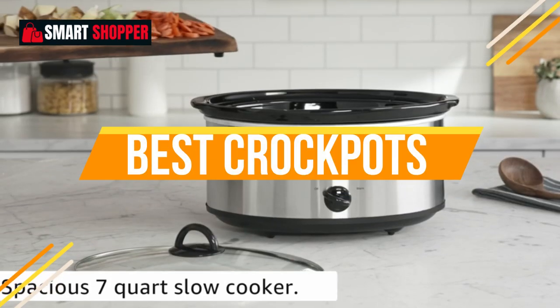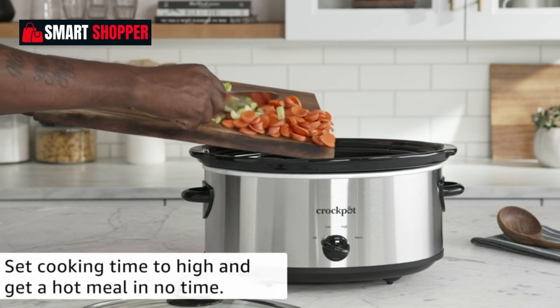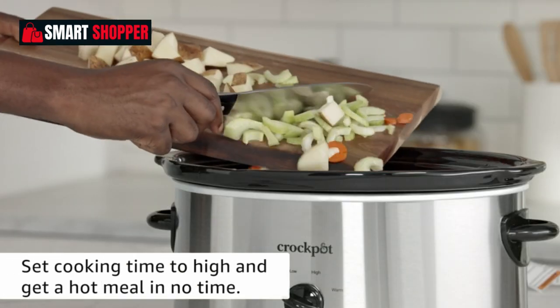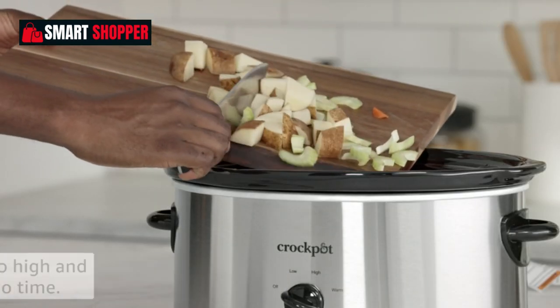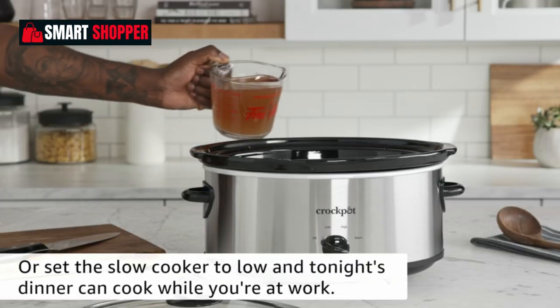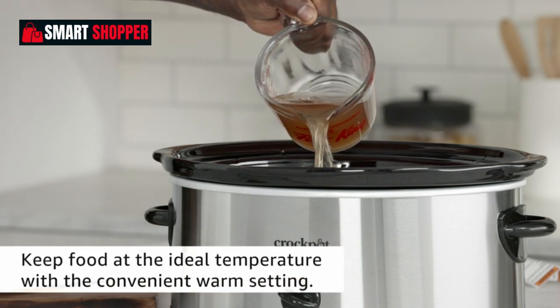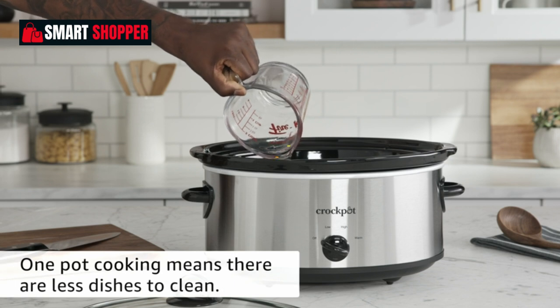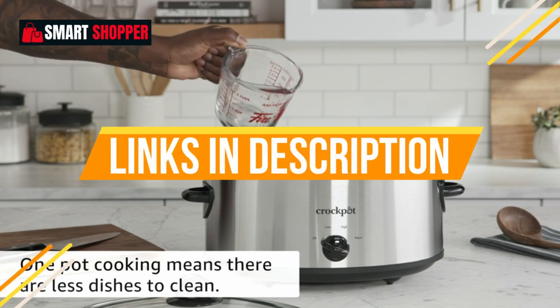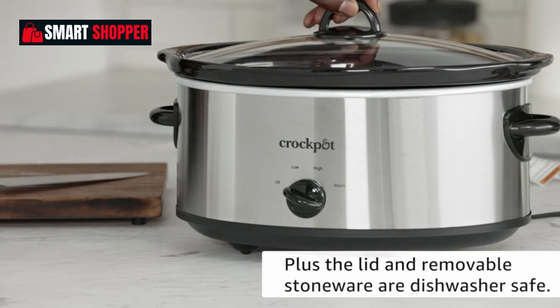Welcome to Smart Shopper. In today's video, we're diving into the world of slow cooking and unveiling the top 10 crockpots that will revolutionize your kitchen. From hearty stews to mouth-watering roasts, these crockpots are the key to creating delicious, fuss-free meals. To make your shopping experience even easier, we've provided links to all the featured crockpots in the video description below, so you can check them out and make a purchase if you find the perfect one for your kitchen.